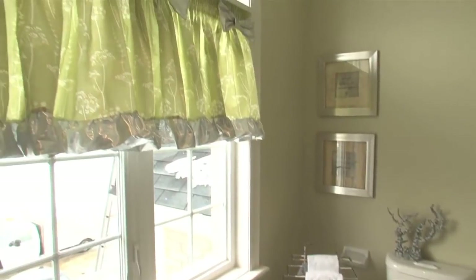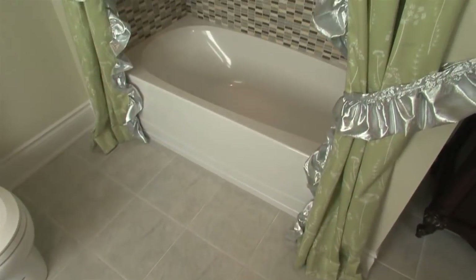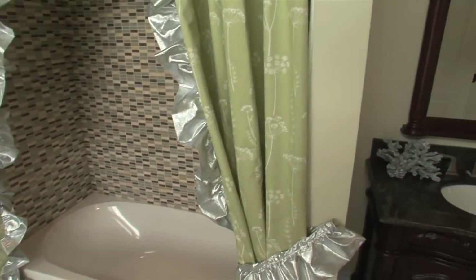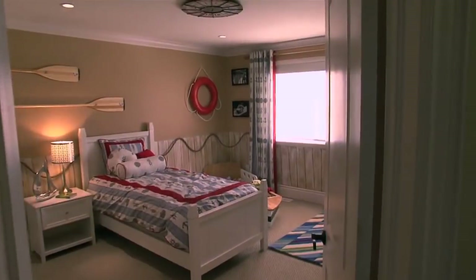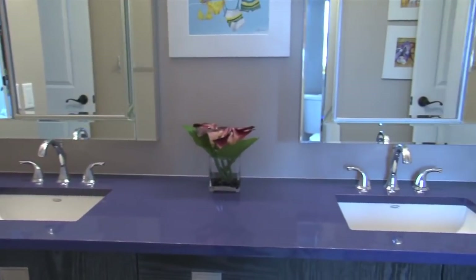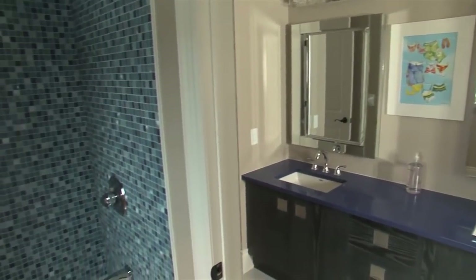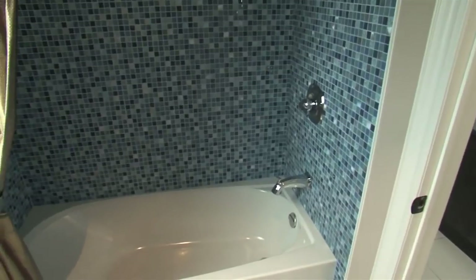A dramatic half-moon window brightens this large en suite bathroom. White ceramic tile flooring complements a mocha glass tile mosaic tub surround and an elegant freestanding vanity. The third suite of rooms with two bedrooms and Jack and Jill bathroom is ideal for children. A quartz countertop with two undermount sinks and a separate bathroom with tub and dual flush toilet provides privacy and efficiency.